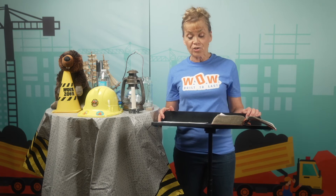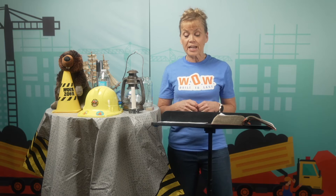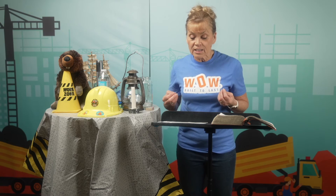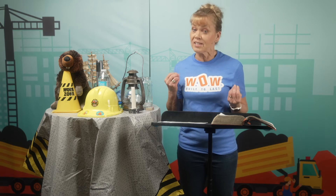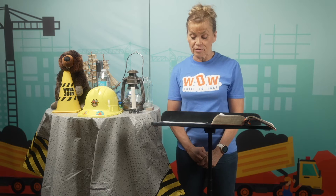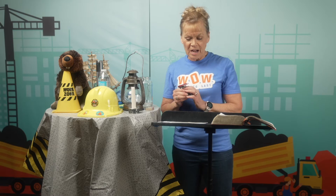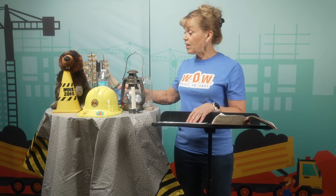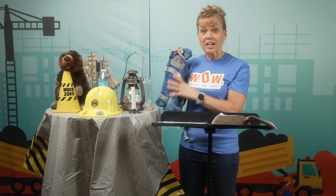Many times, road construction crews have to work at night when it's dark. For their safety, they wear special gear, like bright orange vests that have strips on them that will reflect light. When a car or truck's headlights shine on the vest, it glows brightly so that drivers can see those workers and not hit them. You can find many different kinds of reflectors on highways, on your bicycle, on driveways, or even on your gym shoes. Sometimes when I run early in the morning while it's still dark out, I'll put on this little running vest that has reflectors on it so that cars can see me.